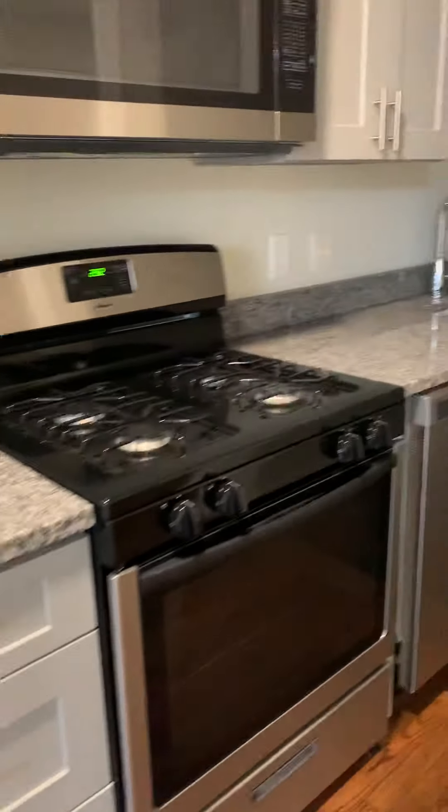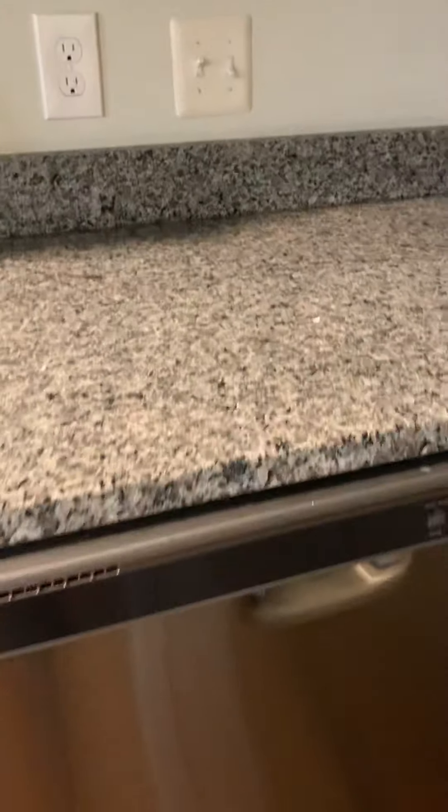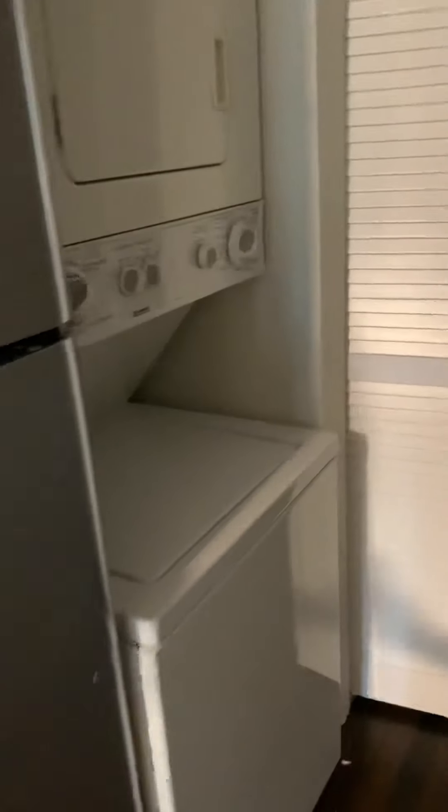This is the kitchen area, so we have updates here. You have washer and dryer cabinets, a new fridge. This is the utility room and here is the washer and dryer.